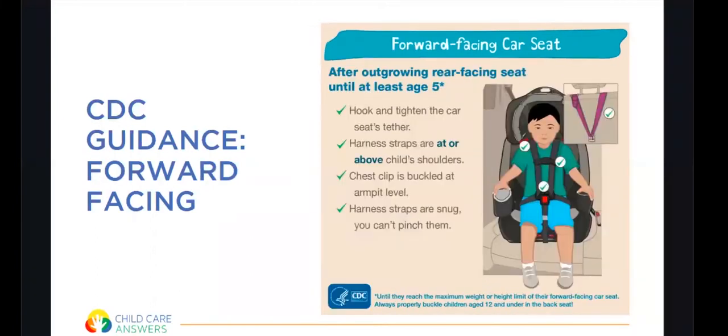Once your child moves to forward-facing, begin using the hook and tighten the car seat's tether behind the car seat. You also want to make sure the straps are at or above the child's shoulders. So rear-facing is at or below, forward-facing is at or above. Again, the chest clip is buckled at armpit level and the harness straps are snug where you can't pinch them.